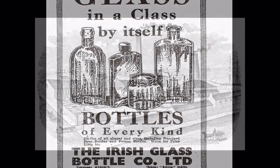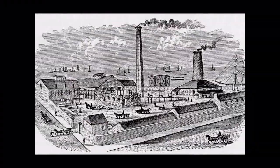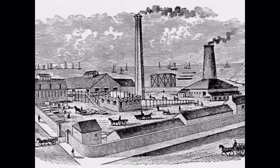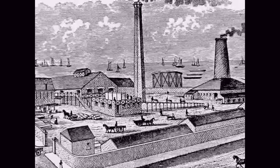Glass manufacturers needed lots of sand, of which Ringsend had plenty. They also needed lots of coal to melt the sand, so it was handy to be near the port. Unfortunately, as a result, Ringsend became very polluted from all that smoke.